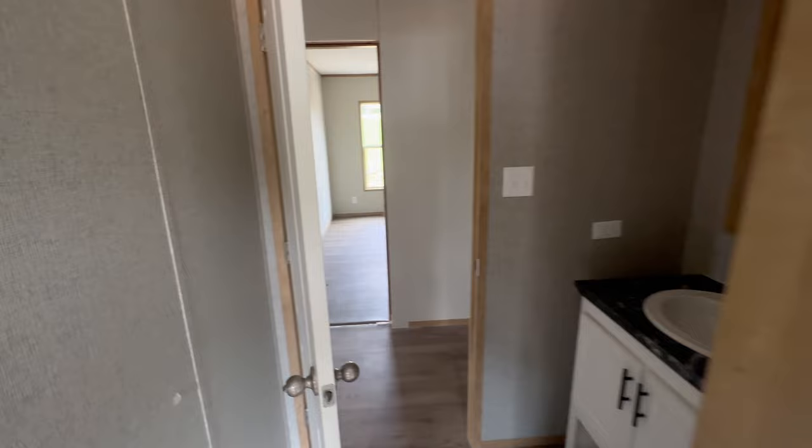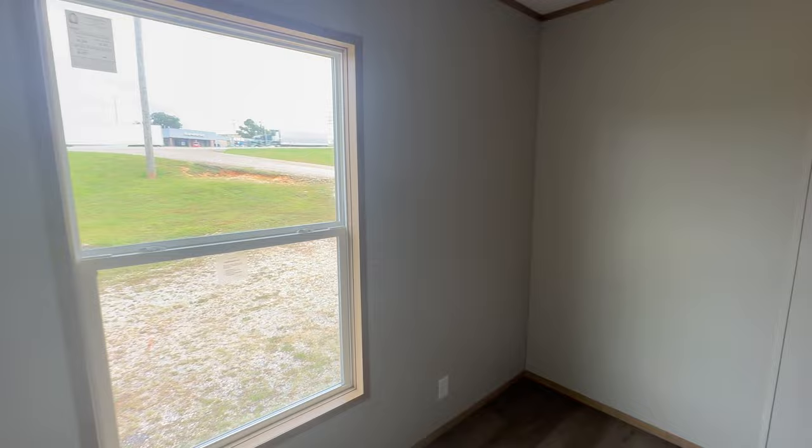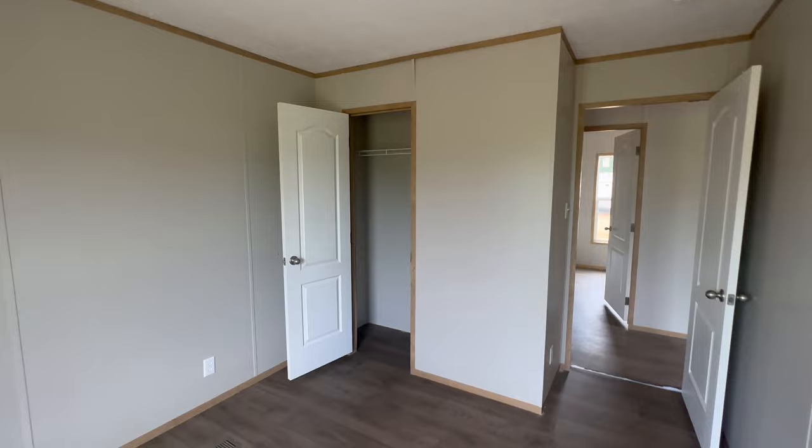Across from the guest bathroom is bedroom number one. It has a nice big single window and a decently sized closet with plenty of room — if you've got a kid, they'll have plenty of storage.